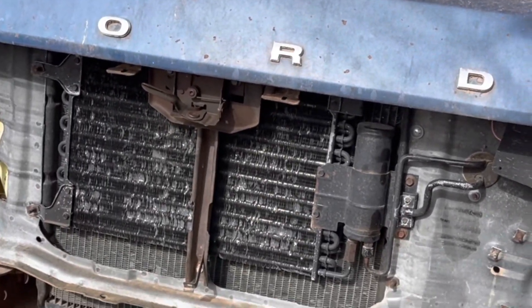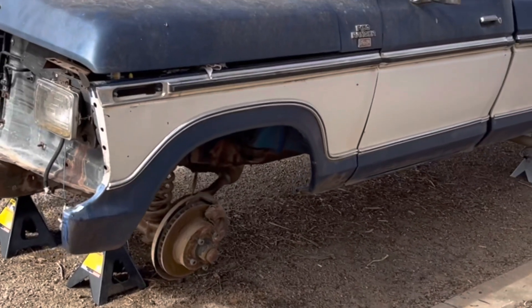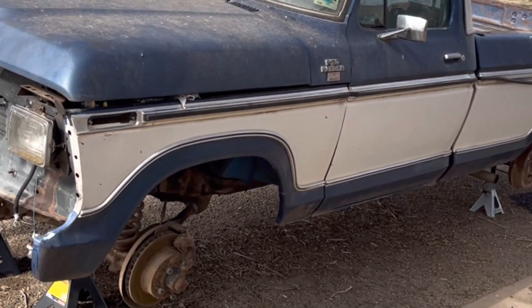Nobody's going to care about me putting tires on, so I'm not going to record it. It's a little bit of magic when I bring you guys back — tires be on. Possibly hubcaps. I'm going to clean them with the truck.